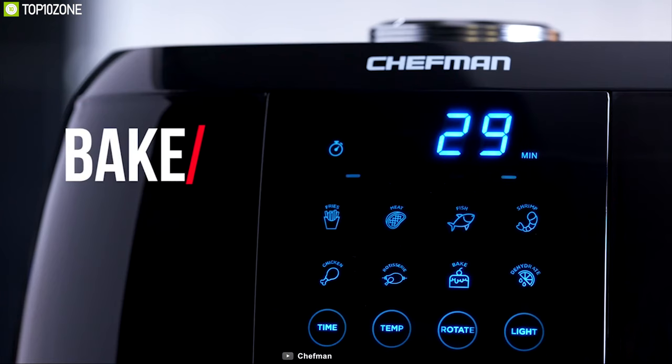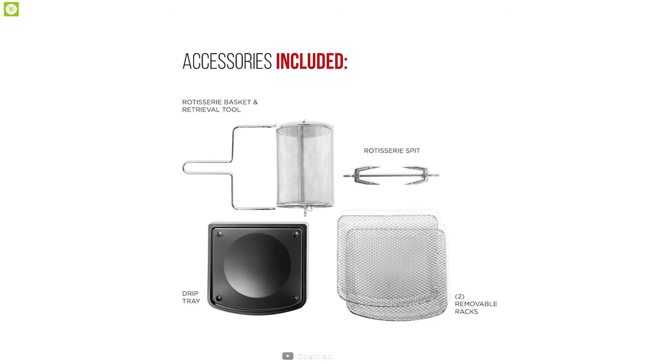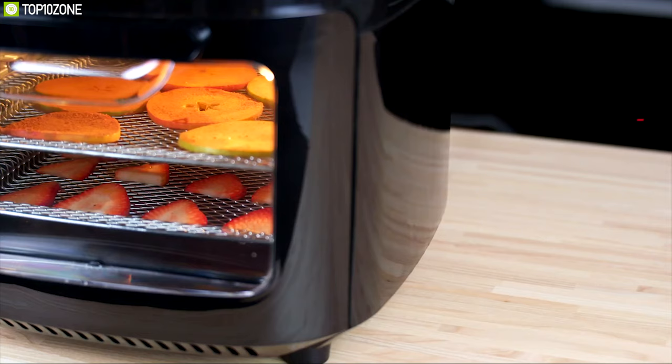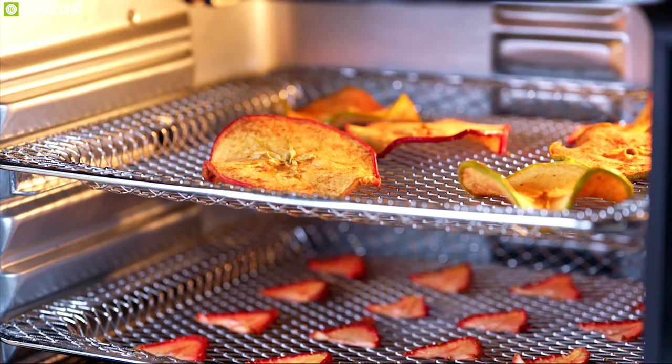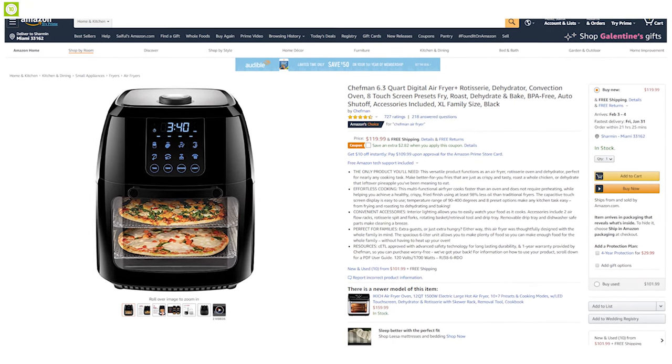Its accessories include two airflow racks, a rotisserie spit and forks, a rotating basket, and a drip tray. This air fryer was thoughtfully designed with the whole family in mind, and if you want to speed up your cooking for a big family or are just craving something delicious, you can get it online.